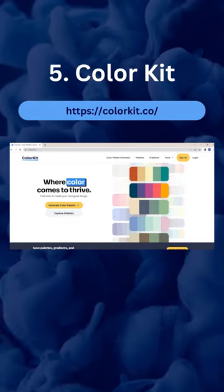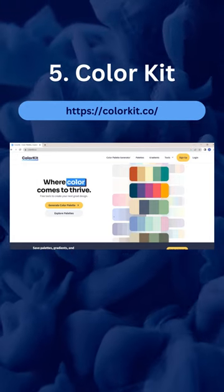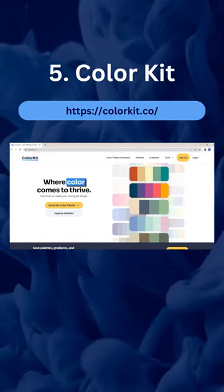Number 5: Color Kit. Built for designers and artists, Color Kit has the tools you need for stunning designs.